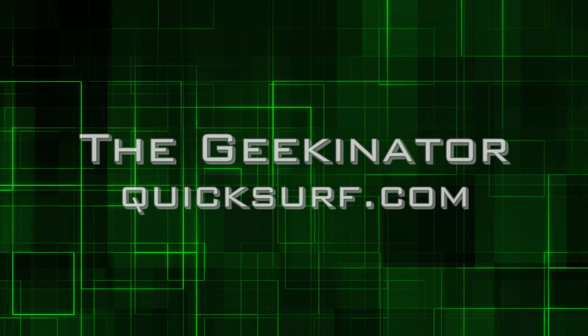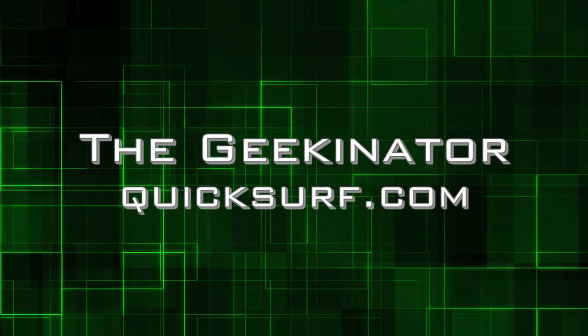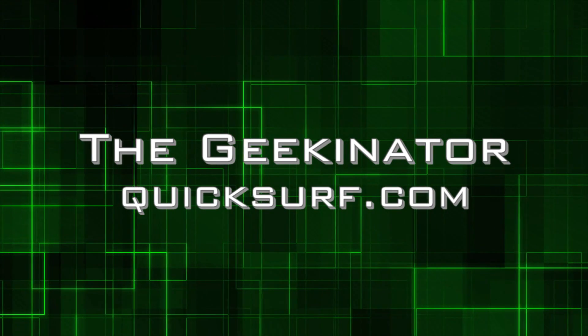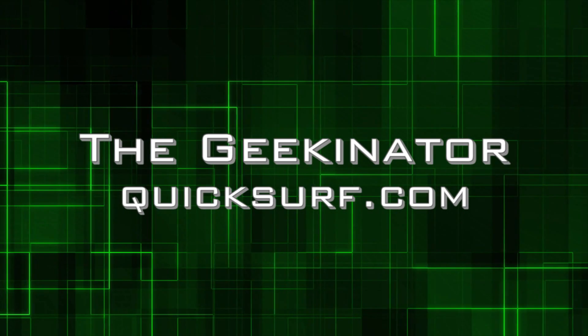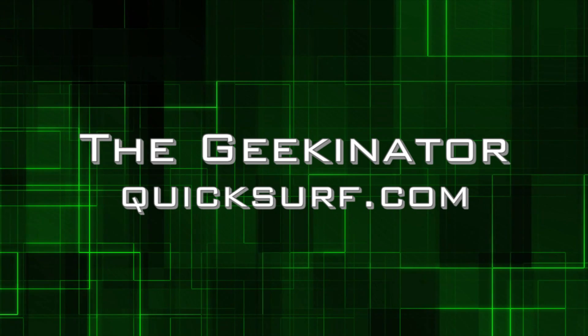In this episode, the BlackBerry Torch 9800 has a release date, how to build a better rocket, and a Lego bipedal robot that does stairs. Quicksurf Internet Media presents the Geekinator, talking about all things tech and geek.